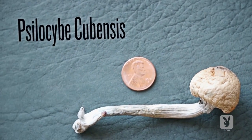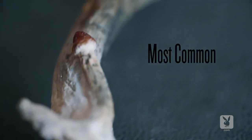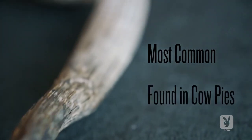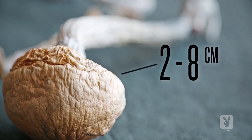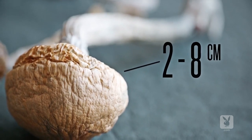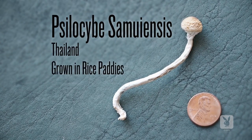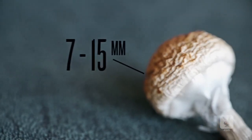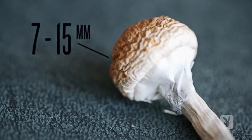Today we have several types of shrooms. This is psilocybe cubensis. It is primarily grown in South and Central America and is actually the most common of our psychedelic mushrooms. You can find it in cattle pastures. The cap is roughly between two and eight centimeters and it's either a conic or convex shape. This is psilocybe samuiensis, which comes from Thailand, often grown in the rice paddies. This mushroom's cap is typically between 7 and 15 millimeters in diameter.